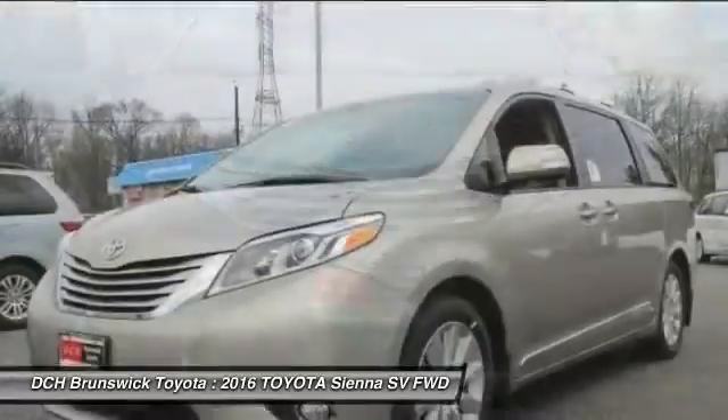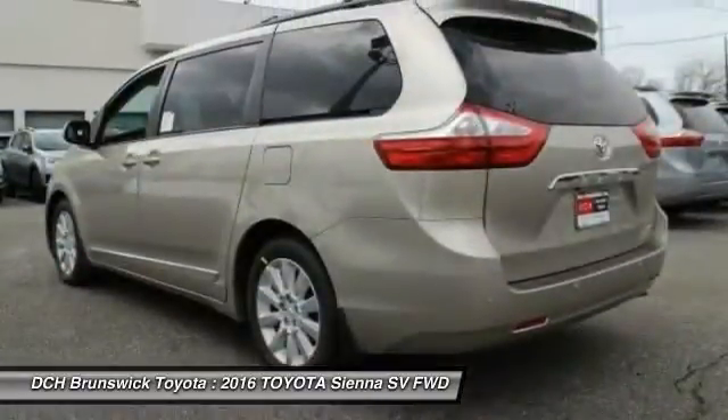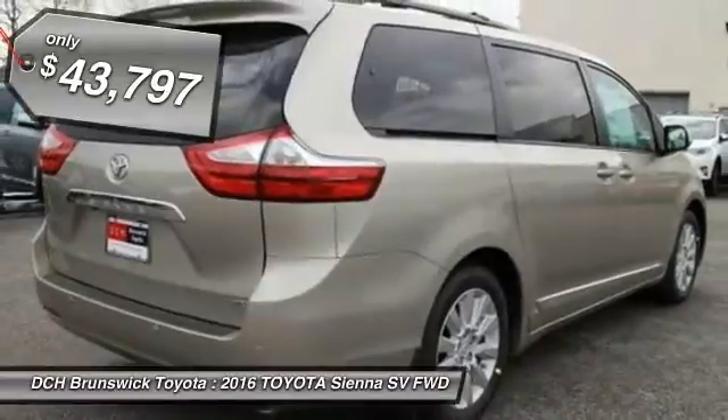Add a refined and fuel-efficient V6 engine, a smooth ride and upscale interior accommodations to the mix, and it's easy to see that Sienna is built with the whole family in mind and is priced below $45,000.